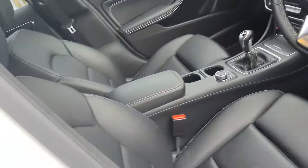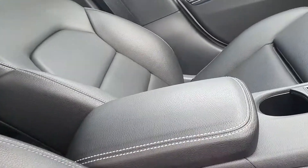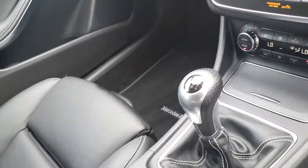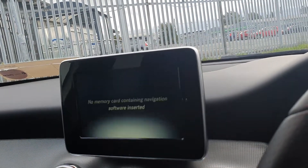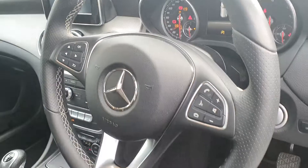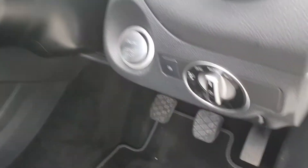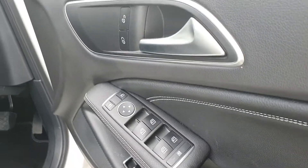On the inside, we have a full black leather interior with grey stitching, a centre armrest, a six-speed manual gearbox, front heated seats, a screen display for Bluetooth radio connection and reversing camera, a multi-function steering wheel, cruise control, push-button start, automatic lights, boot release, electric windows, and electric mirrors.